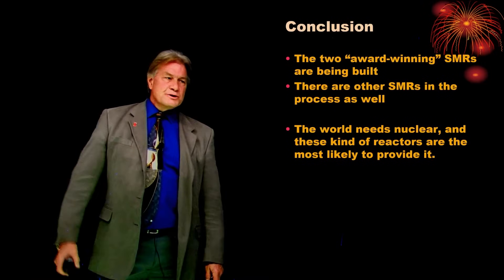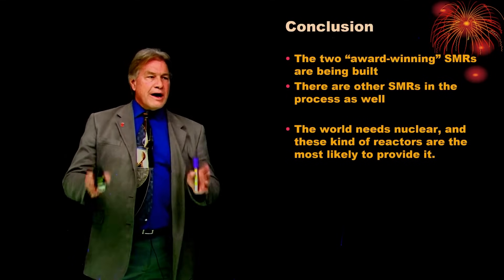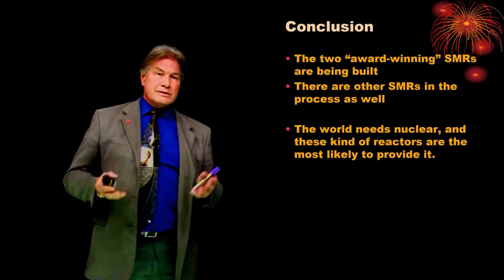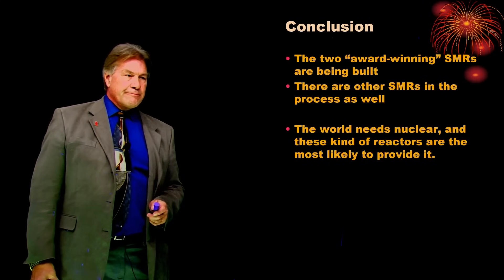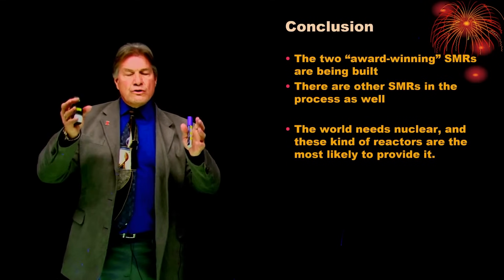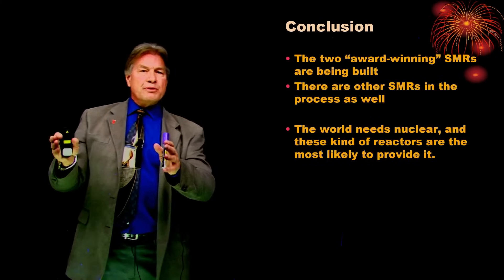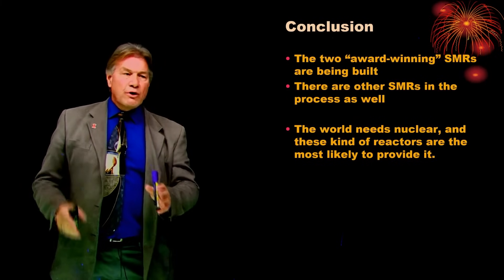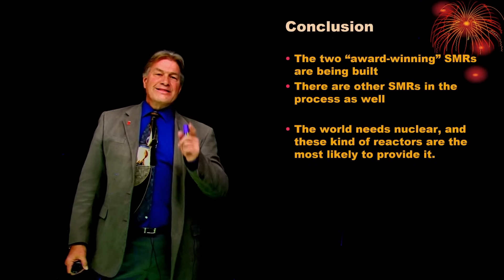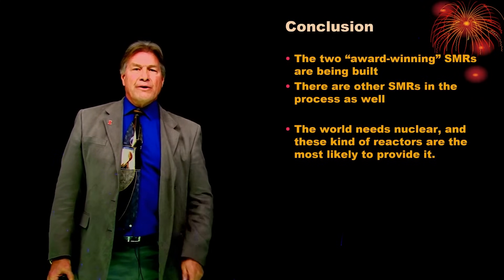In conclusion, the two award-winning small modular reactors are actually being built, and there are other small modular reactors in this permitting process to be built around the country. The world needs nuclear, and being able to build the reactor part in a factory — many of them — and then ship them to where they can be used: this concept of small modular reactors is very likely to be the thing that will power the world. And that's what you need to know about building a nuclear power plant and the status of our current SMRs.